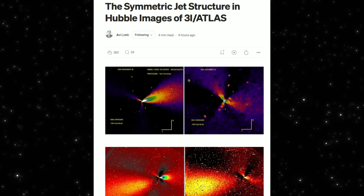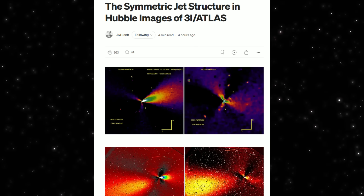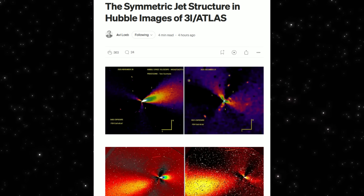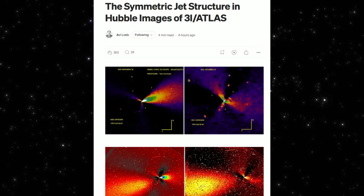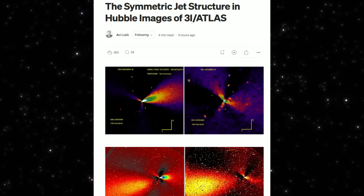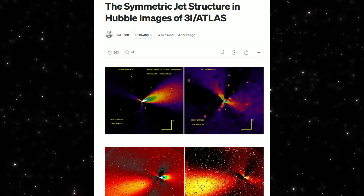Even Avi Loeb, writing about the symmetry in these jets, frames it as a physical question, not a conclusion. What mechanism produces this pattern? What orientation produces this symmetry? And why does it evolve this way over weeks? Those are the right questions.